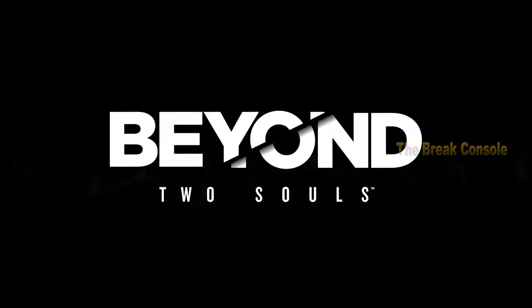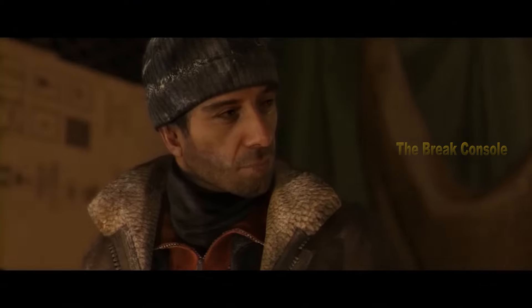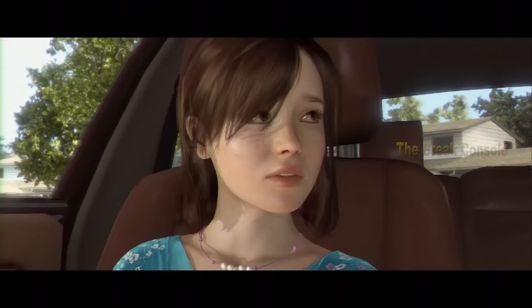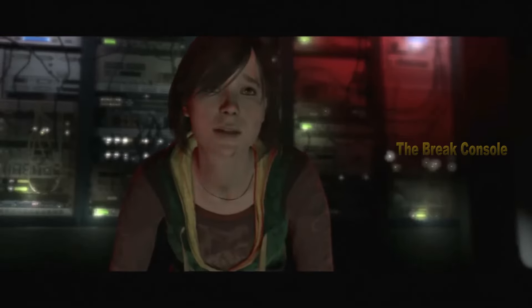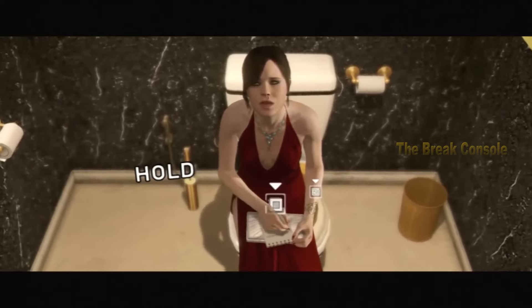Next, there's Beyond Two Souls at number four. This game was released on October 8, 2013, for PC, PS3, and PS4. Beyond Two Souls is an interactive story game where you play as well as direct the storyline, taking on the role of Jodie Holmes across her childhood, teenage, and adult years in a back-and-forth manner. This setup creates a cohesive story progression akin to other interactive story games.